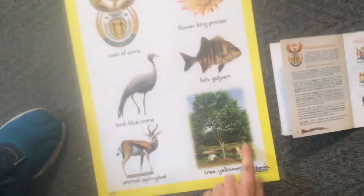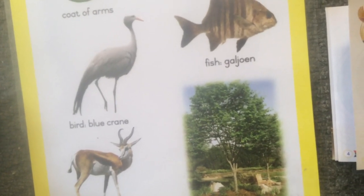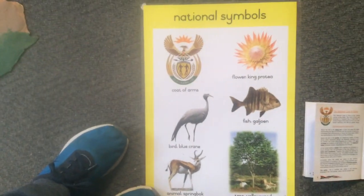And we have a national tree called a yellowwood. It is a beautiful, real yellowwood tree. And those are the national symbols of South Africa.